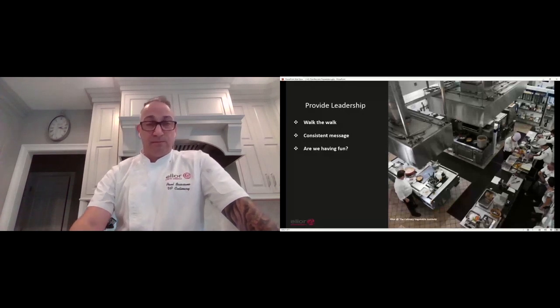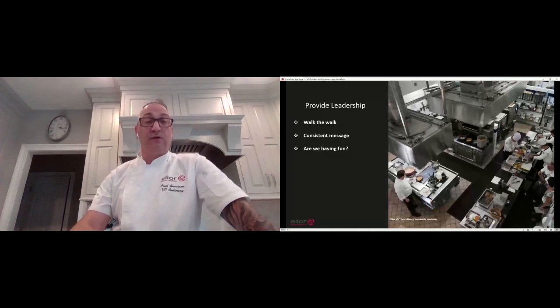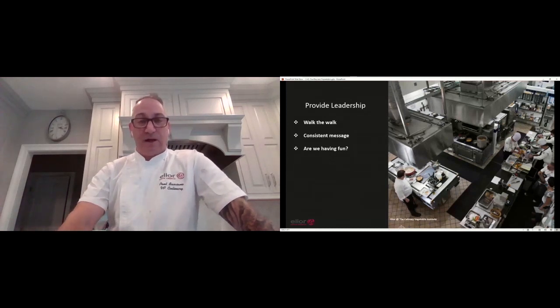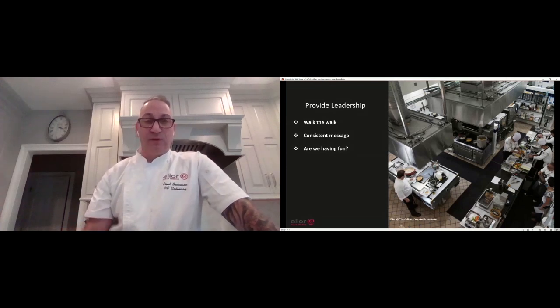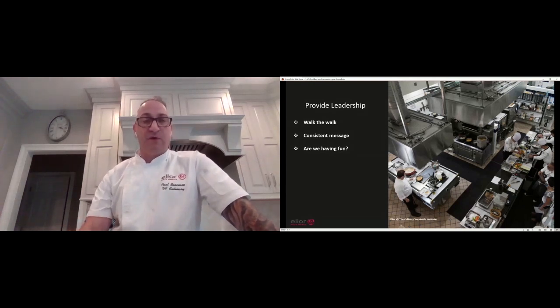Fun is very, very important. Two times a year, we actually send 15 chefs to the Culinary Institute of America to train at the CIA in skills and developing a full use of product and minimizing waste. And we also sent our culinary leadership team to the Culinary Vegetable Institute to find inspiration and to inspire each other. It's really important to make sure that we're paying attention to our team and providing the fun and the inspiration. Are we getting things done? Absolutely. Are we having fun? You bet we are.